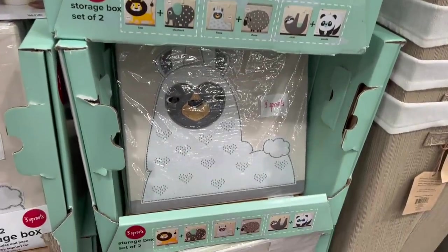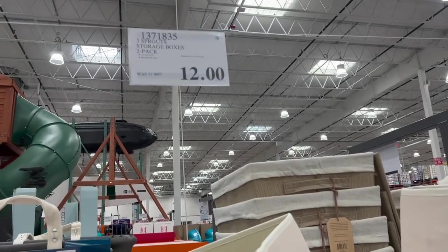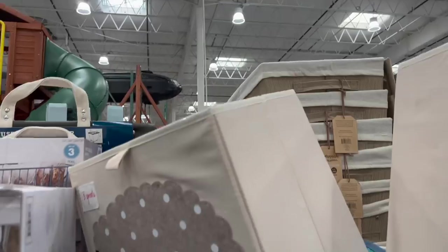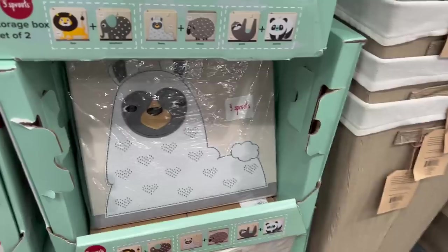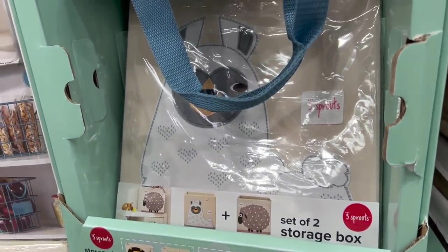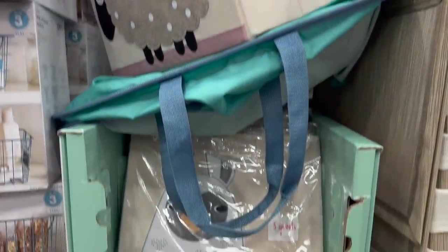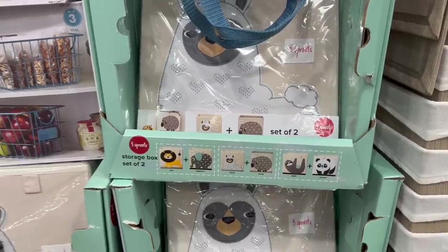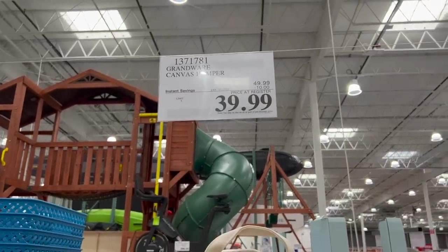We've got the Three Sprouts storage boxes — a two-pack. That is a clearance price: it was $17.99, now $12. We actually bought these; they're used in our house quite a bit for the grandkids' toys. They also fit in those cube dividers or cube shelves, so it comes down to $6 a piece. Right next to that is just a canvas hamper, also on sale — $7.17 off, $49.99 down to $39.99. Oh, it's got wheels on it! It's a big ol' heavy hamper.